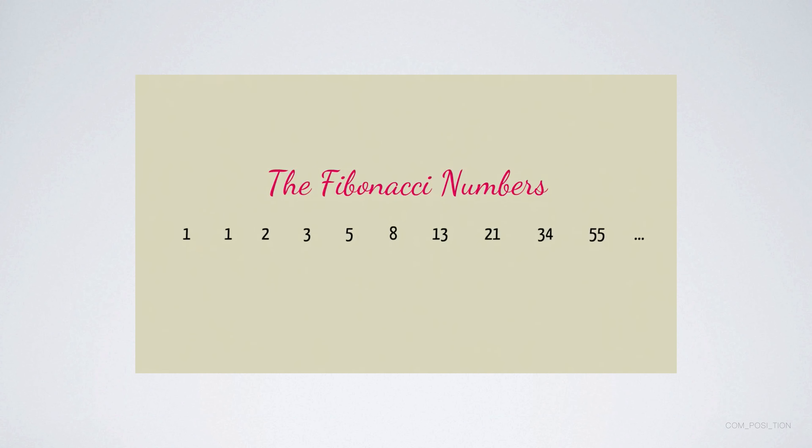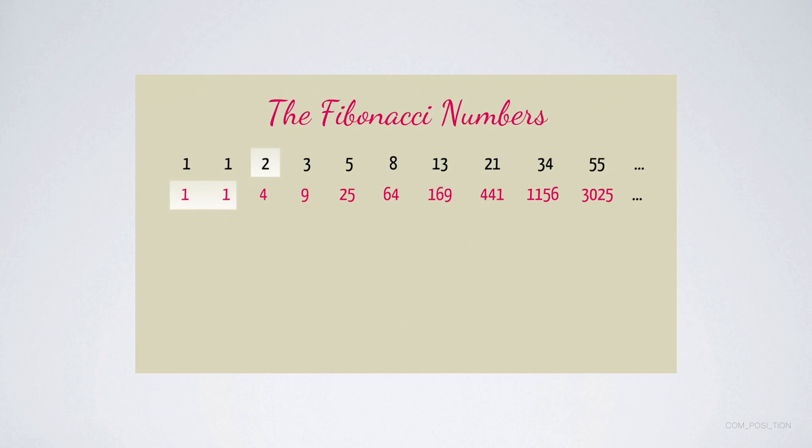Suppose you like to square numbers. Let's look at the squares of the first few Fibonacci numbers: one squared is one, two squared is four, three squared is nine, five squared is 25, and so on. It's no surprise that when you add consecutive Fibonacci numbers you get the next Fibonacci number — that's how they're created. But you wouldn't expect anything special when you add the squares together. Check this out: one plus one gives us two, one plus four gives us five, four plus nine is 13, nine plus 25 is 34 — and yes, the pattern continues.